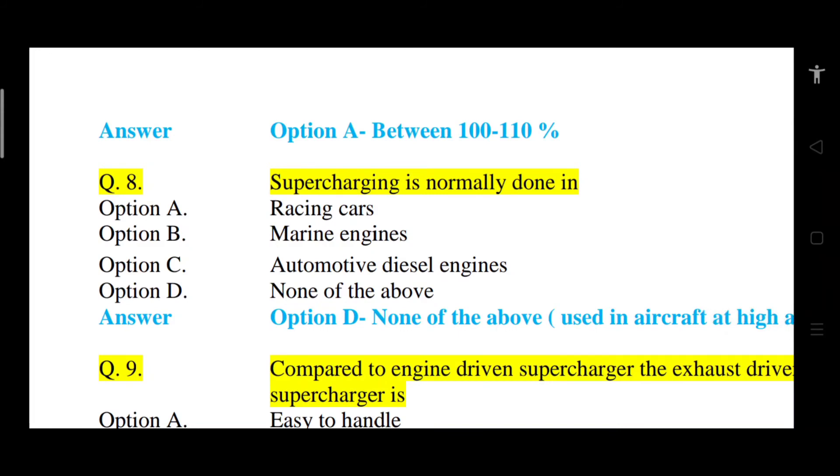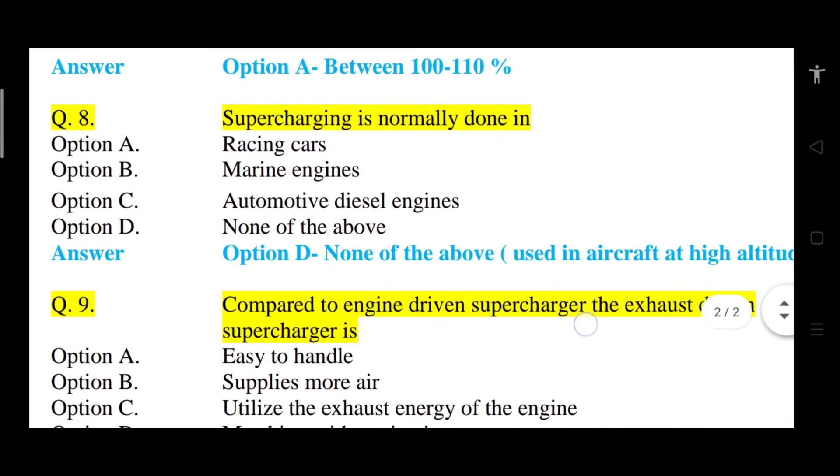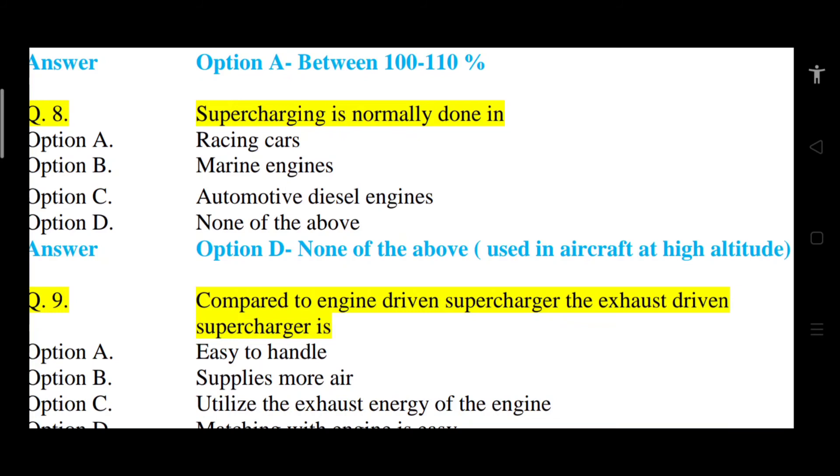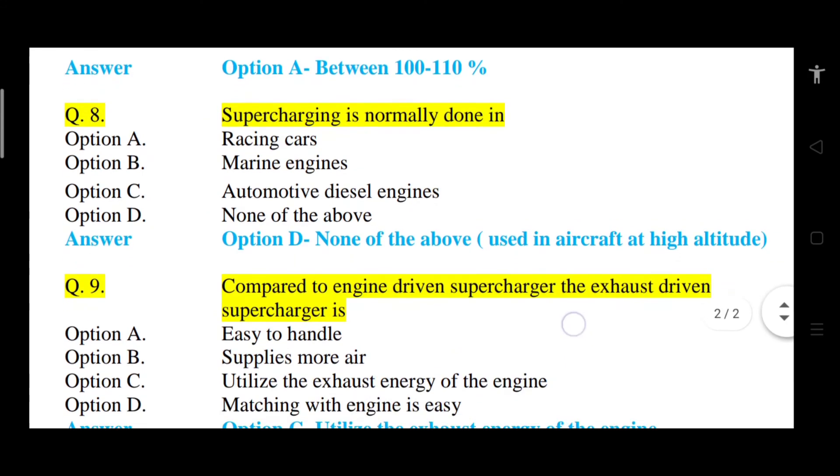Question number 8: Supercharging is normally done in — Option A: racing cars. Option B: marine engines. Option C: automotive diesel engines. Option D: none of the above. The correct answer is option D, none of the above. Generally it is used in aircraft at high altitude where the quantity of air is less. If we use supercharging in a normal engine, it will increase detonation tendency.